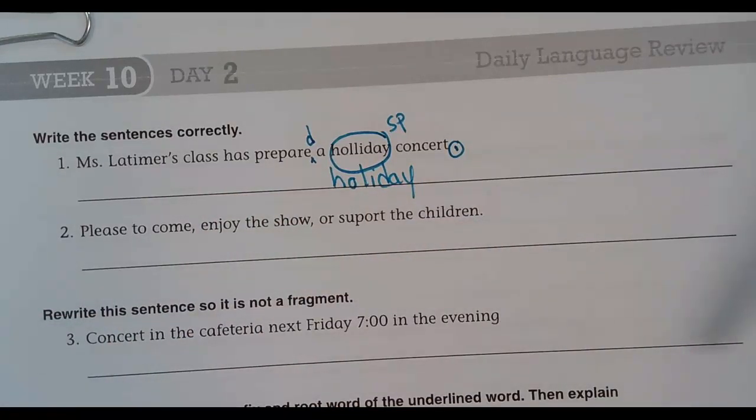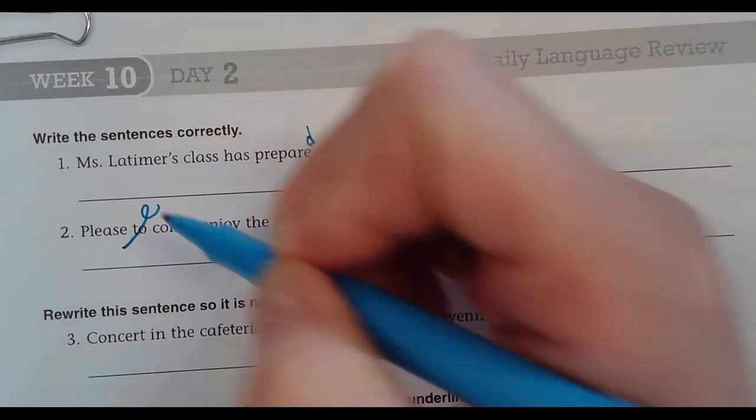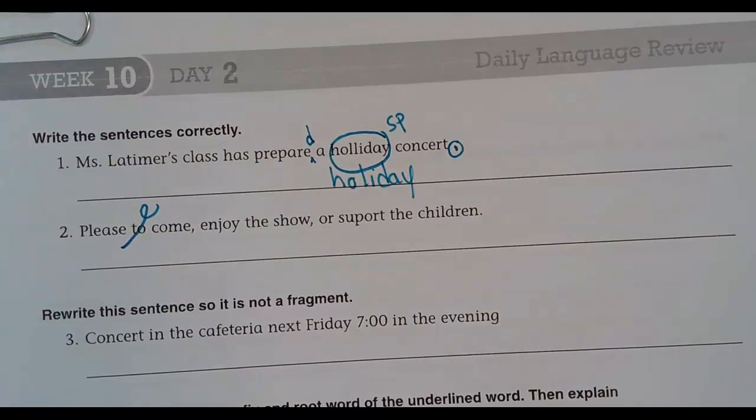Number two: 'please to come, enjoy the show, or support the children.' Please do come — or please come. There you go. Please come, enjoy the show, or support the children.